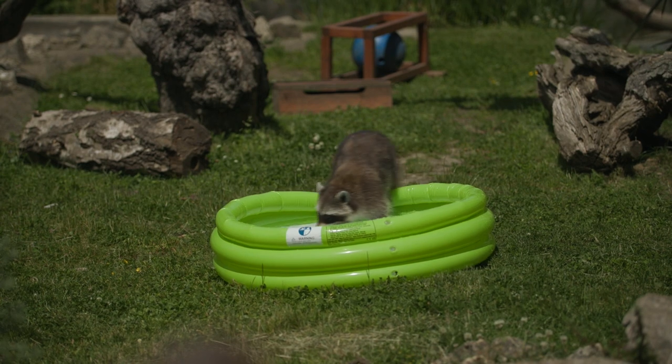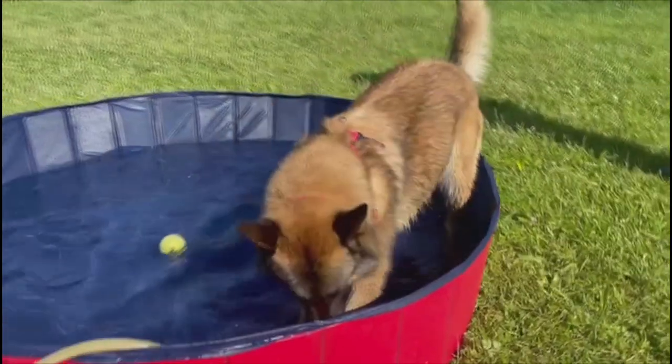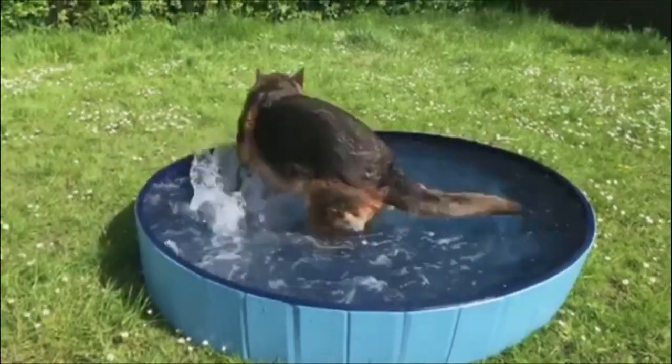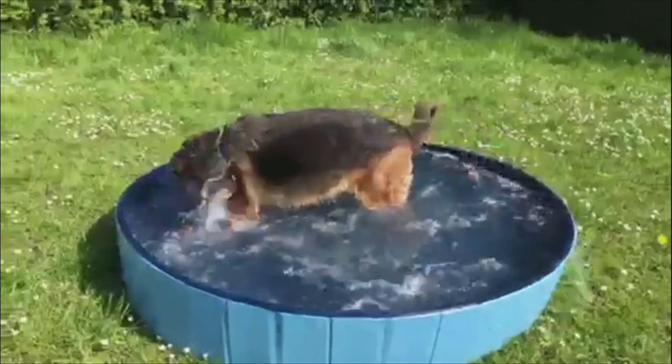Sometimes you just want to jump into a paddling pool though, and that's something we can do if we're dog owners as well. How brilliant does this look? On a serious note though, this weather can be really dangerous for our pets. It goes without saying that we don't leave dogs in hot cars, but here's some more advice from the RSPCA.